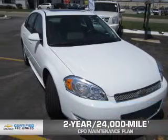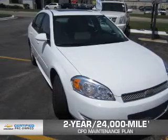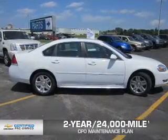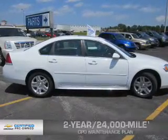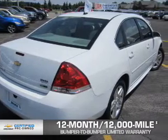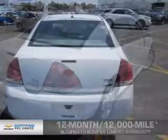Every Chevrolet certified pre-owned vehicle has the value and confidence you need. Owner Care puts no worries on a whole new level, featuring our exclusive two-year 24,000-mile CPO scheduled maintenance plan, a 12-month 12,000-mile bumper-to-bumper limited warranty with zero deductible, and a five-year 100,000-mile powertrain limited warranty with zero deductible.